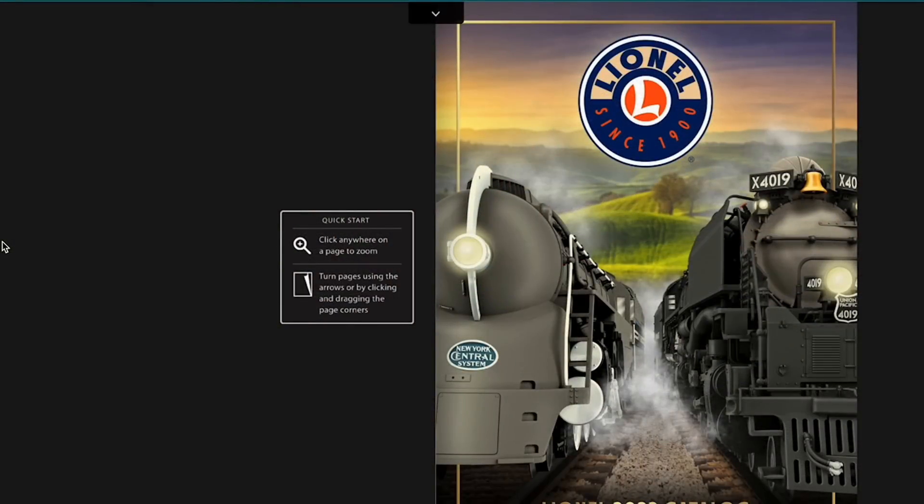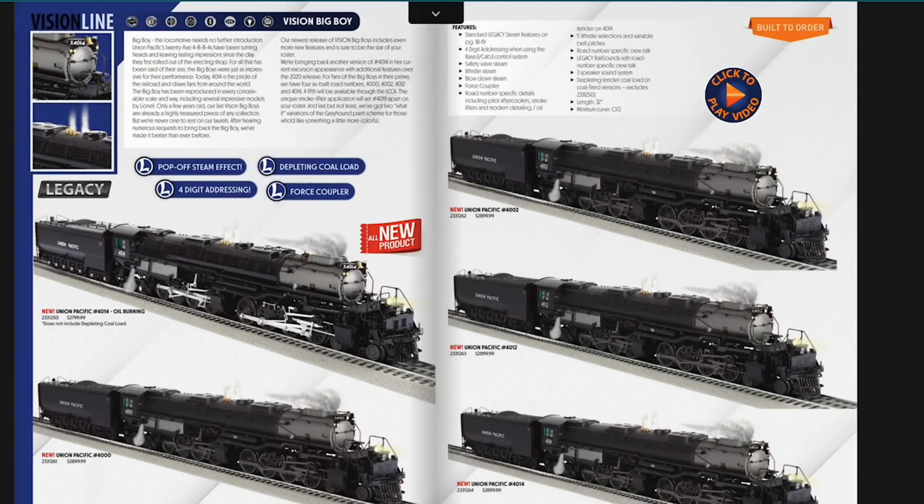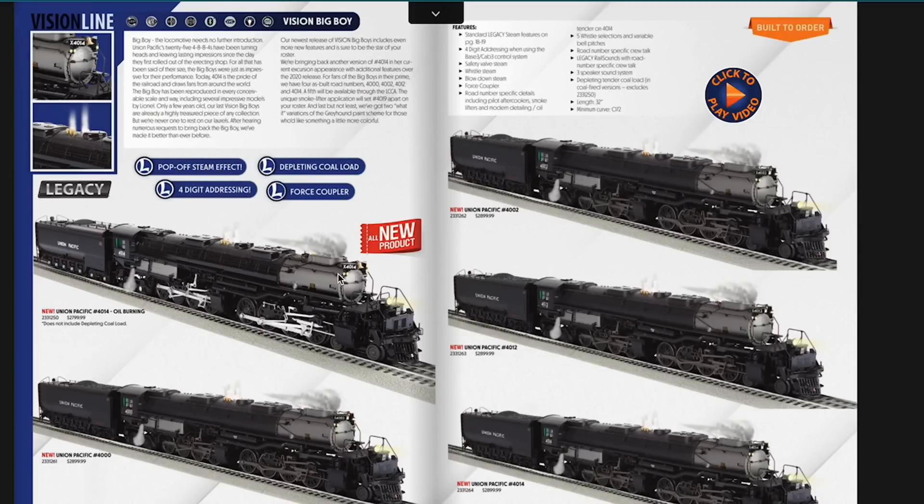It is catalog day and there's been a lot of noise out there on the interwebs already today. Let's go ahead and take some time to go through what Lionel's put out for the 2023 big book. We knew the Big Boy was coming — they announced that last year — including new features like four-digit addressing for the CAB-3 or Base-3 system. They also added pop-off steam. You can get it with the depleting coal load or the oil-burning 4014 restoration version, which has the Big Boy check on the front of the boiler on the smoke box.